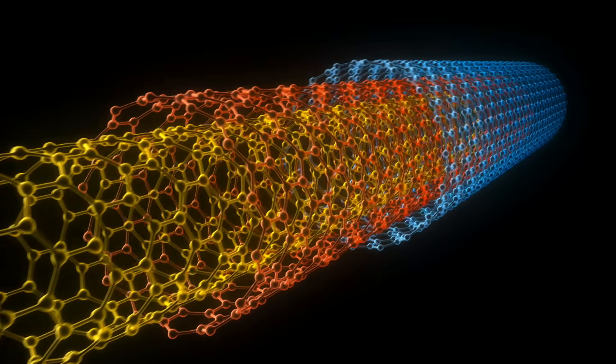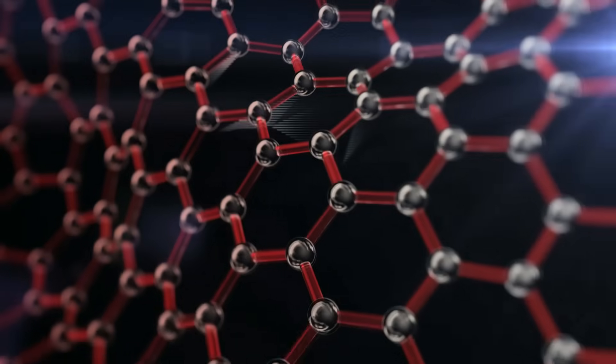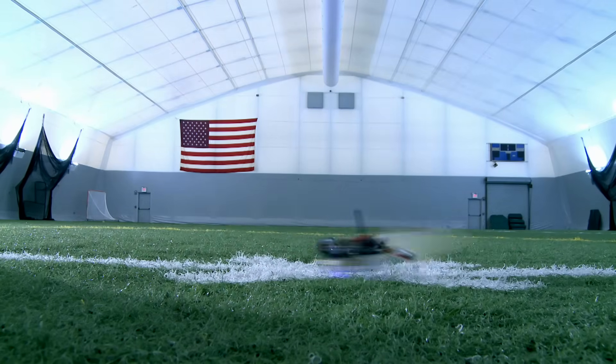New materials that are on the lab bench right now can literally change shape on command — they can become almost a muscular material. We could have an airplane that optimizes its shape for the different flight conditions it's in. There's definitely a lot of amazing technology going on.